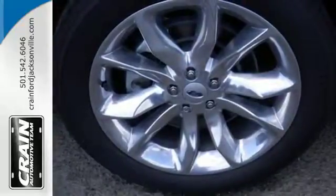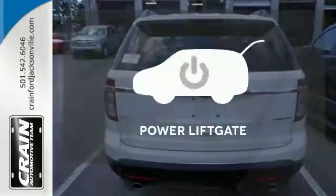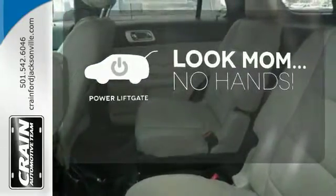LED tail lamps, dual-chrome exhaust tips, and privacy glass add to its stylish exterior. Enjoy the hands-off ease of rear-door operation with the power liftgate.